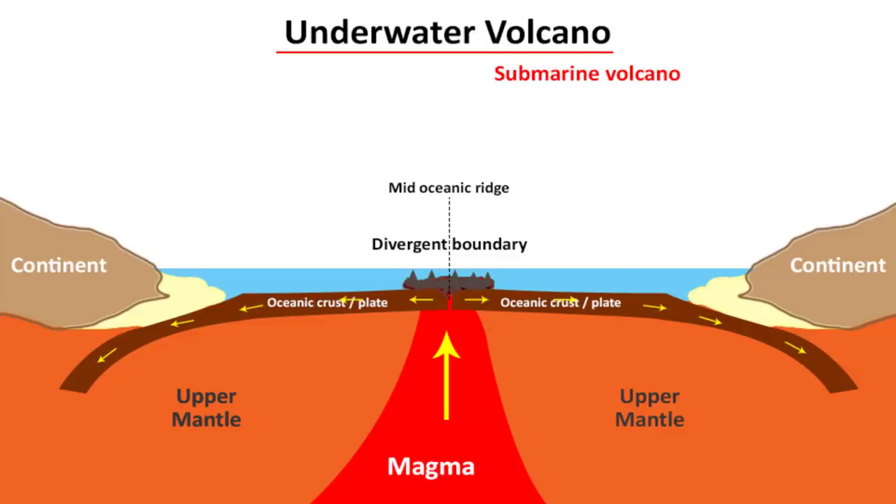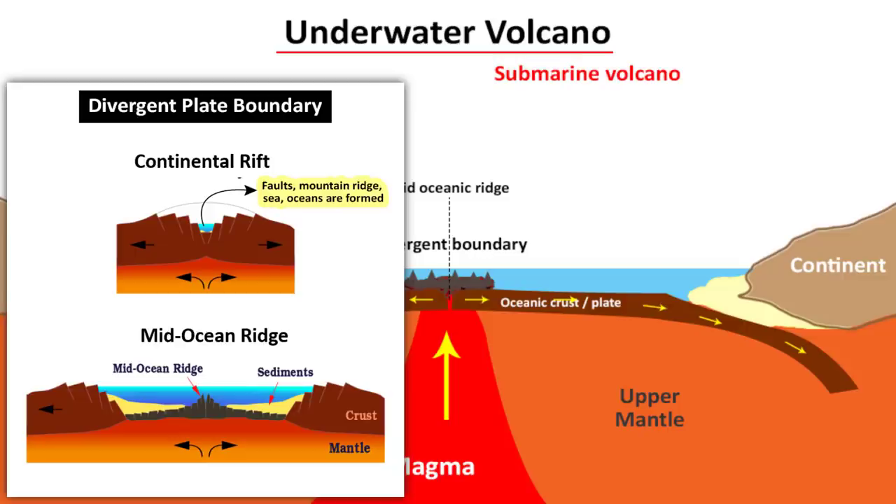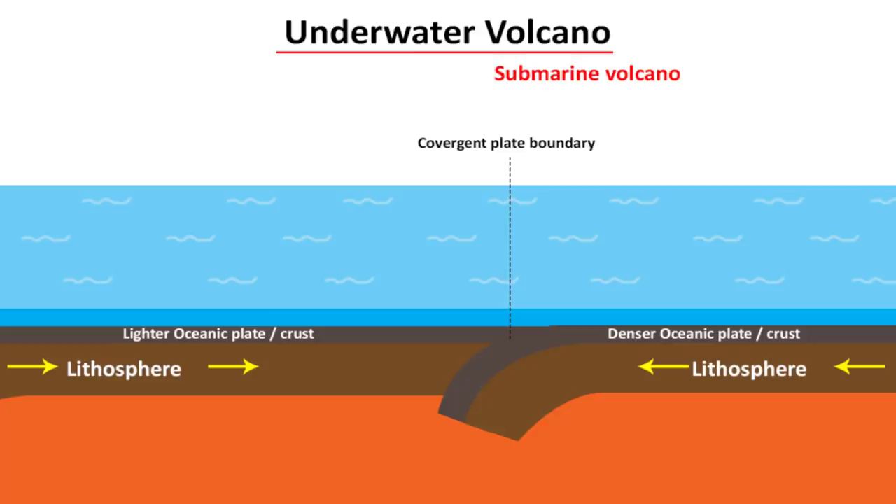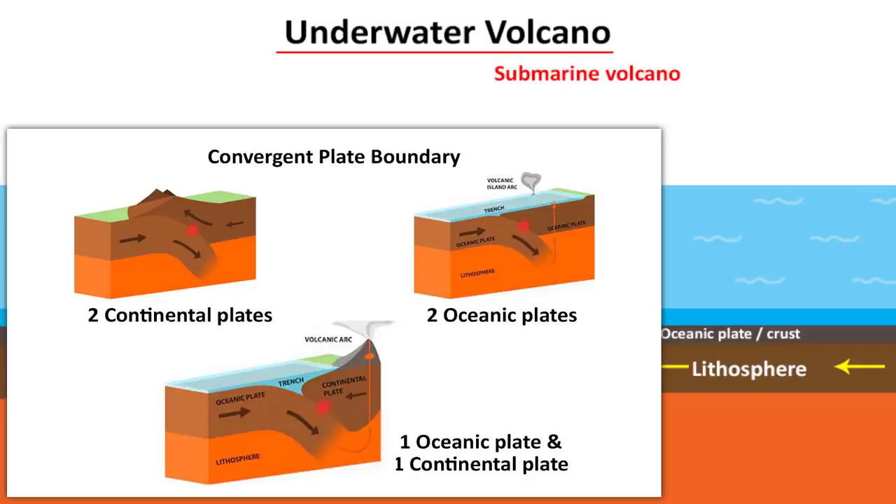Divergence also happens between two continental plates — that is how oceans are formed, though volcanoes don't form that way. Underwater volcanoes are also found near convergent plate boundaries. When a heavier plate converges or slides beneath the lighter plate, that is called subduction. Convergence can happen between two continental plates, two oceanic plates, or even between one oceanic and one continental plate.